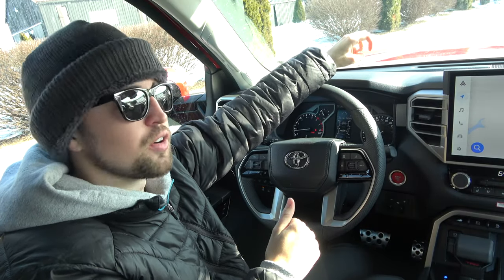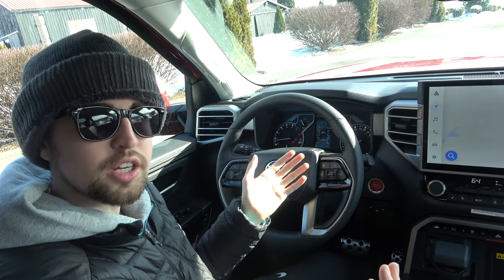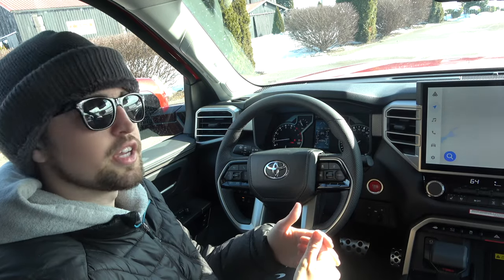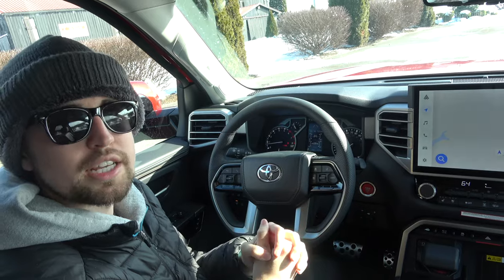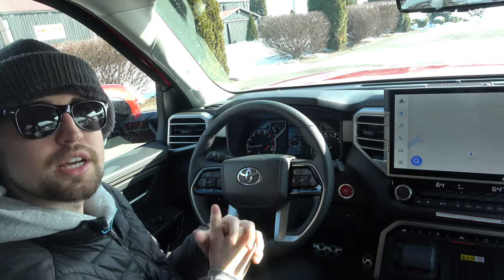Hello everybody and welcome to our in-depth tutorial of this brand new Toyota Audio Multimedia infotainment system. This is the successor to the Toyota Entune system that a lot of you have been using for years. This is basically the next generation — a big step up in terms of capability, graphics, and performance, totally ground up reinvented. This new system has been designed in the United States by a US team.